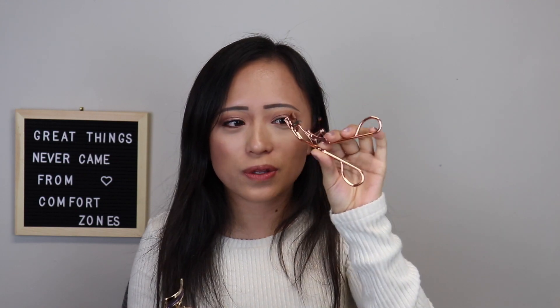This is my favorite eyelash curler — it's the Tarte one. You wouldn't think any eyelash curler would be superior to another, but this one is. It has a nice little spring in it and curls my lashes so well. The shape is perfect for my eyes. It lasted me over a year. I have this Japanese one down here and I just don't like it — the spring is not good. I will always forever buy the Tarte one.